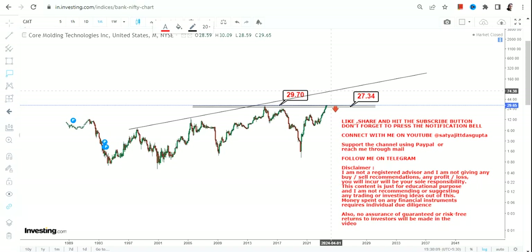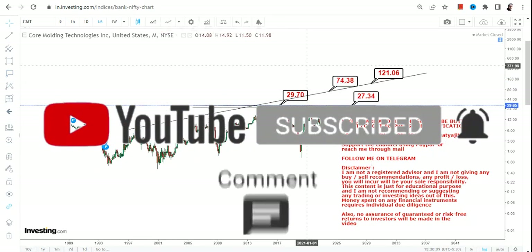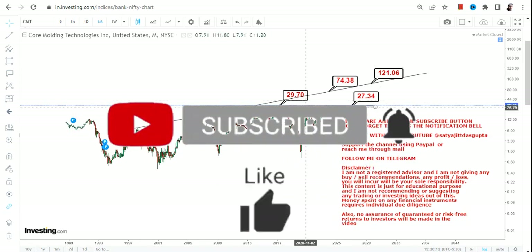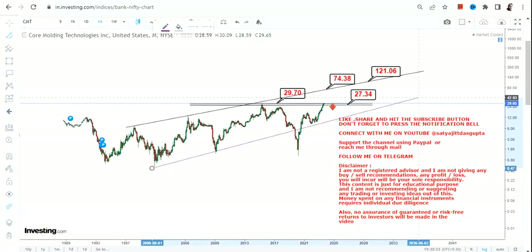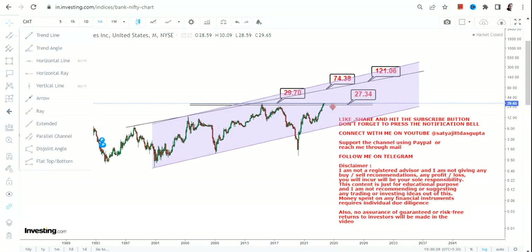If the stock continues to sustain above $29.7 in the upcoming months and years, what one can at least expect is a swing in the range of $70 to $120. This is the primary target one can expect.